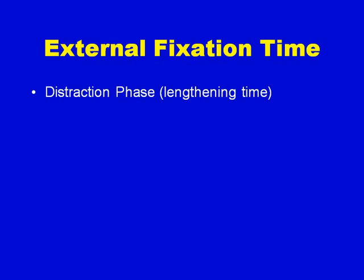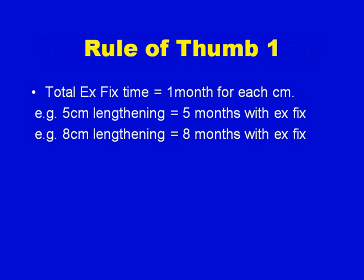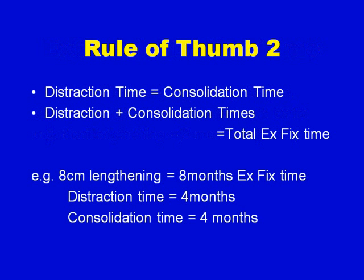The external fixation time — since the lengthening is performed with an external fixator — is a combination of the distraction phase, or the time it takes to lengthen, and the consolidation phase, or the time it takes for the new bone to heal. A rule of thumb is that total external fixation time is one month for every centimeter. So a 5-centimeter lengthening means 5 months with the external fixator, and an 8-centimeter lengthening means 8 months. The distraction time and consolidation time are approximately equal, so in an 8-centimeter lengthening, distraction is 4 months and consolidation is 4 months.